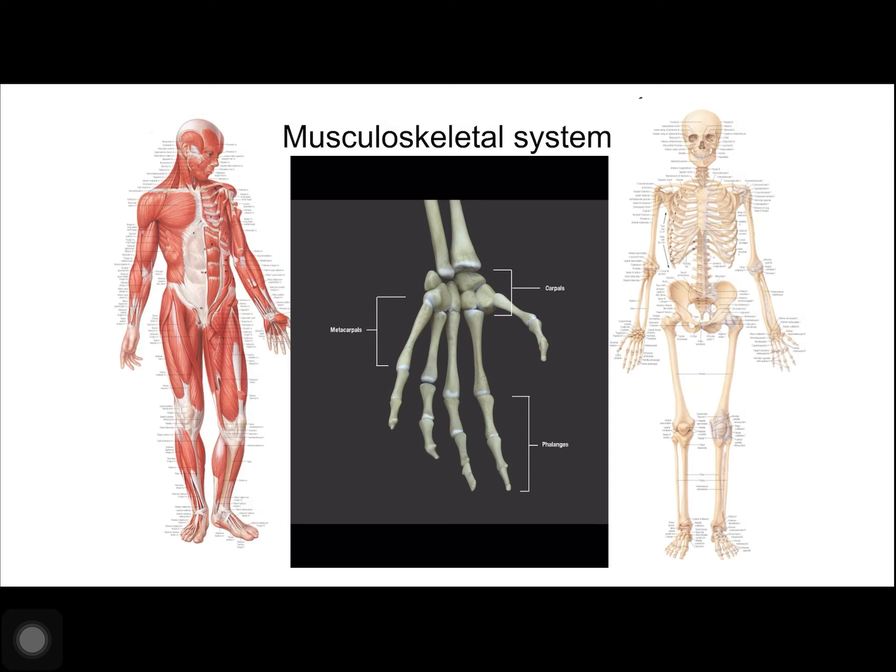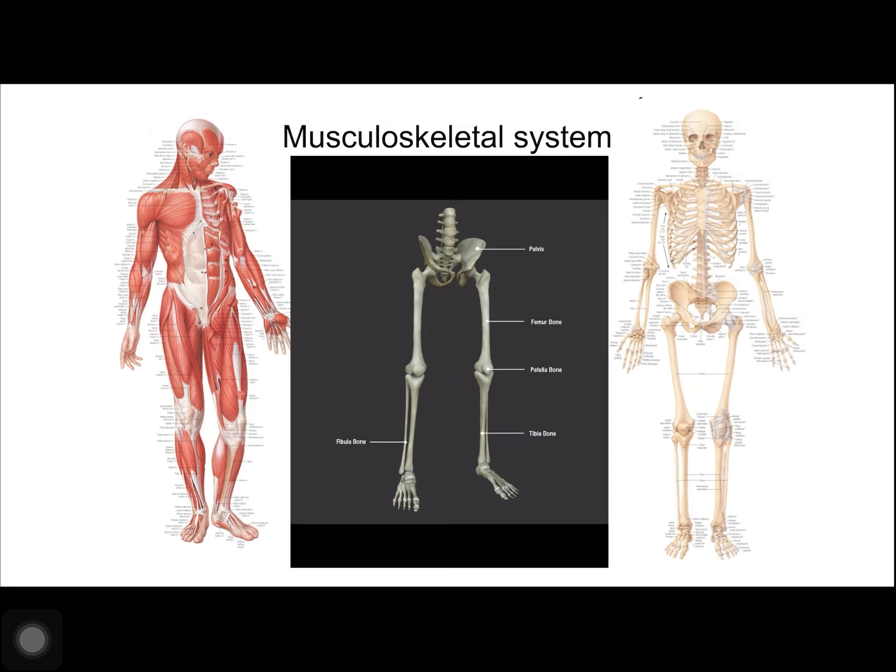The pelvic girdle attaches the lower limbs to the axial skeleton and is mainly composed of two large hip bones. The hip bones join together in the anterior of the body at a joint called the pubic symphysis, and with the bones of the sacrum at the posterior of the body. The lower limbs consist of the thigh, the leg, and the foot. The bones of the lower limbs are thicker and stronger than those of the upper limbs to support the entire weight of the body and the forces of locomotion.